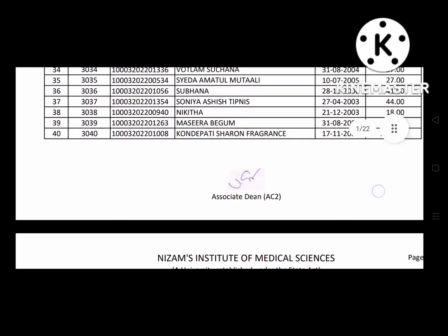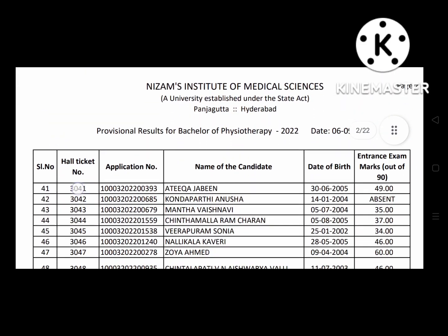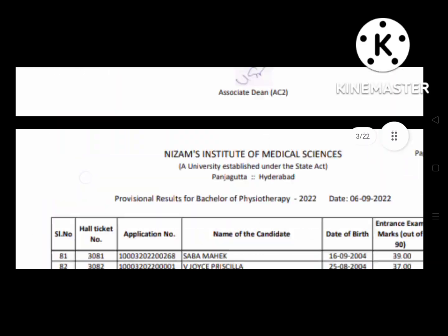You can download it as a PDF file. The notification link will be available at the end of the page, and the file will be created as a PDF.